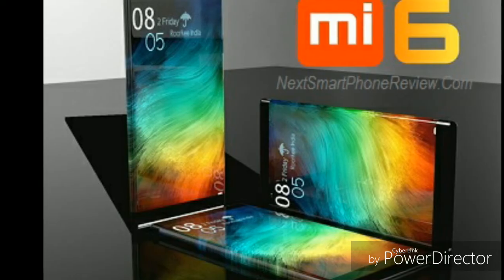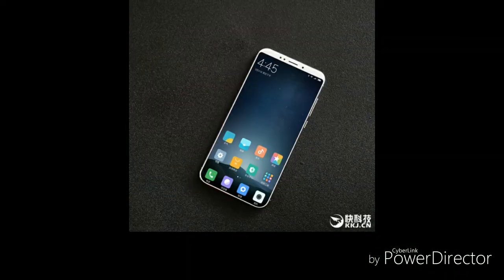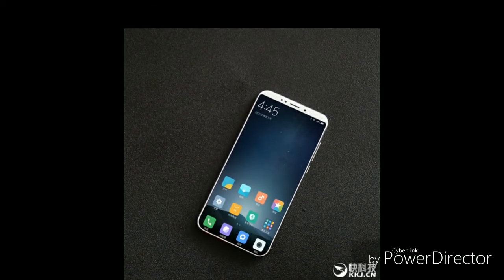At least two versions of this phone will be available: Xiaomi Mi 6 and Xiaomi Mi 6 Plus. The Mi 6 will have a 5.15 inch display and the Mi 6 Plus will have a 5.7 inch display.